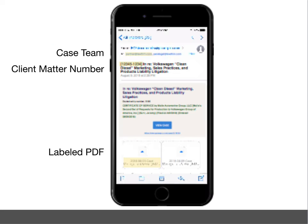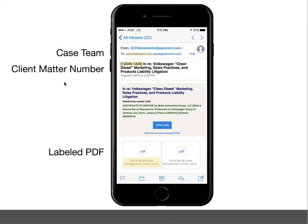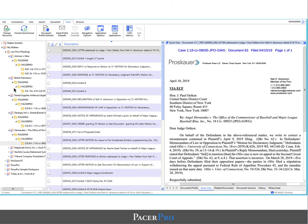Pacer Pro automates this entire process, sending documents out via email for easy mobile access and piping them to the correct client matter workspace on your document management system.